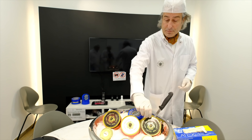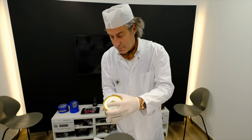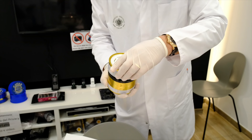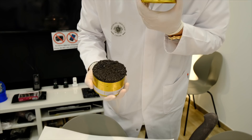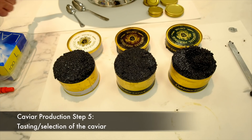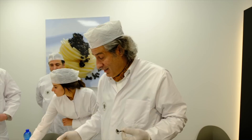So we are going to open the jar. This is actually the first time that we opened this tin after it was packed following the harvest. When we are going to taste, we taste inside the jar. Why inside the jar? To have the pure taste, the finest taste after maturation, and to avoid any oxidation from the outside of the tin.